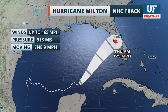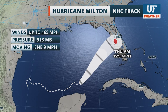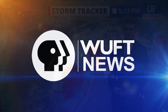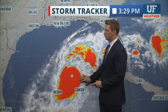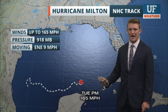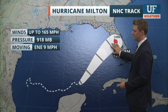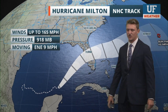Hurricane Milton is back at a Category 5 per the latest National Hurricane Center update, very organized with winds of 165 mph and gusts up to 200 mph, and an impressive eye. The track puts it further to the south — good news for the Gainesville area, but bad news for Sarasota and Siesta Key, where it's expected to make landfall as a Category 3, possibly a low-end Category 4, before tailing off into the Atlantic. Storm surge from the Big Bend northward will be only 1 to 3 feet.